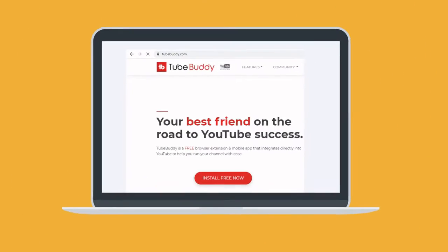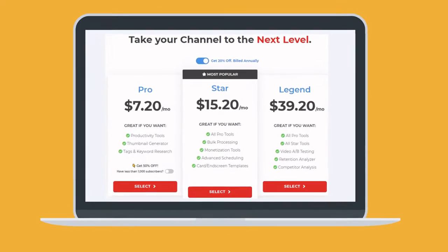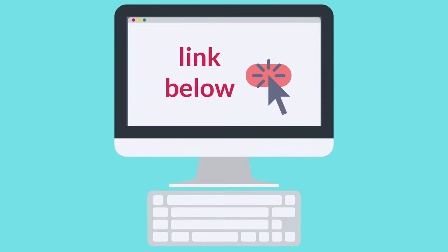You can try TubeBuddy for free, but some features require a monthly subscription. Click the link below to learn more. If you do get a paid version of TubeBuddy and you use the link in my description to grab it, I do get a small commission. TubeBuddy is great though because you can start working on it for absolutely free and use the free version for as long as you want.